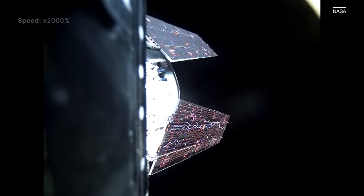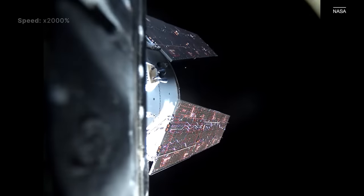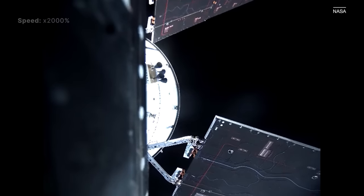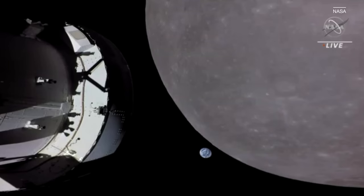The images of the Moon were captured by Orion thanks to cameras installed on the vehicle's solar wings. There weren't any astronauts on board the crew capsule for this Artemis 1 mission, but these images show us what astronauts will see when they fly to the Moon on Artemis 2 in just a few years' time.